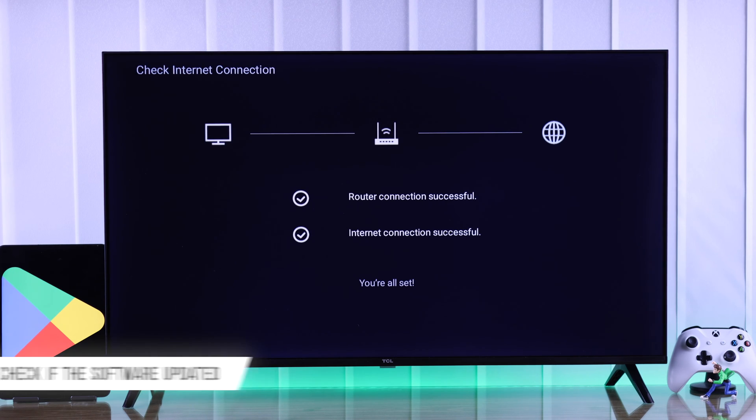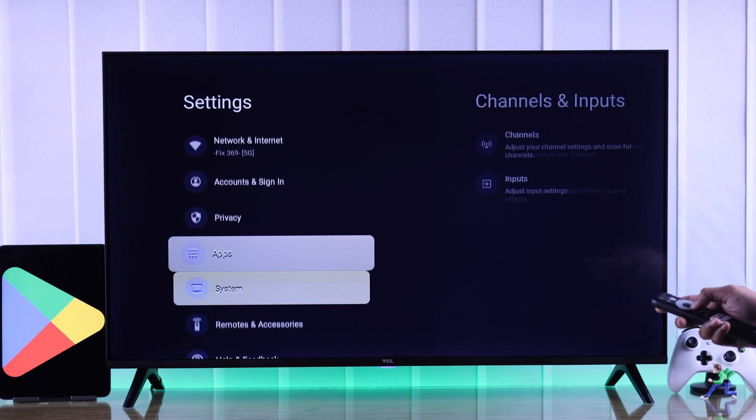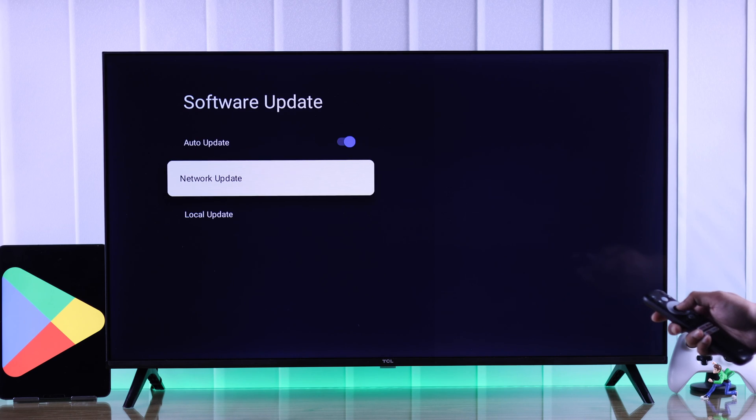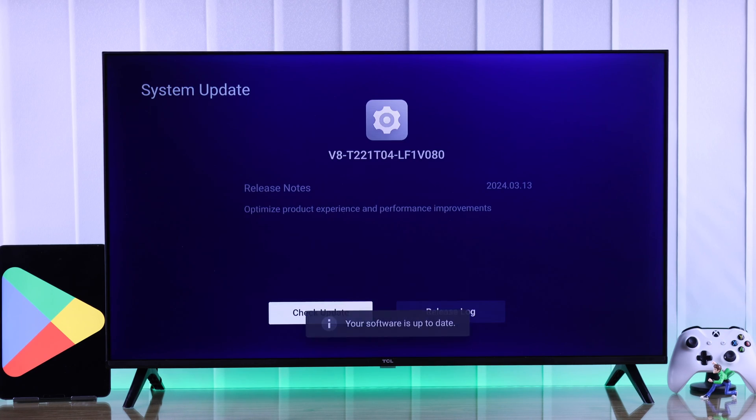If this wasn't the issue, ensure that the TV is up to date. For that, open Settings, go to System, then About, and select Software Update. Then select Network Update and manually search for both System and Service Update.